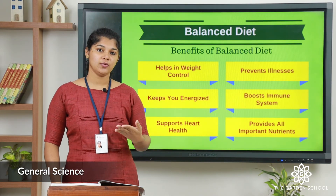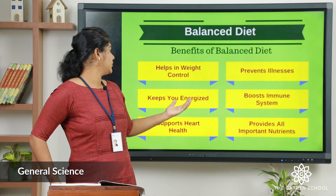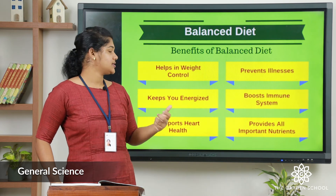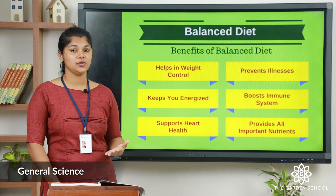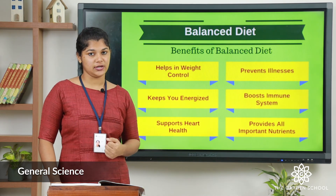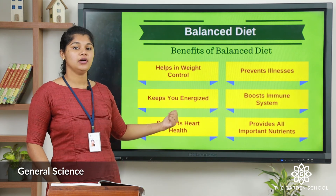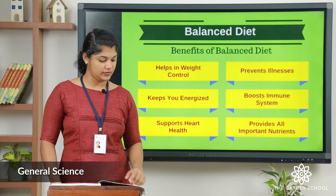Let us see some of the benefits of a balanced diet. First, it helps to control your weight. Second, it prevents illness. Third, it keeps you energized. Fourth, it boosts your immune system and helps to keep your heart healthy. Fifth, it provides all the nutrients at a sufficient level.